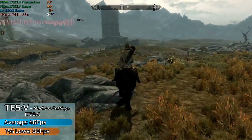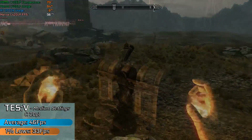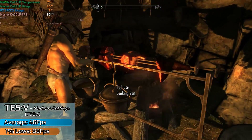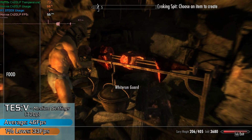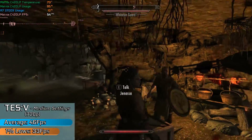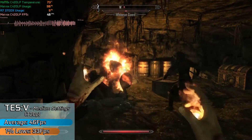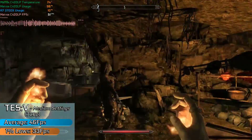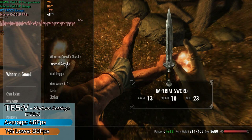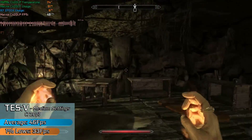Moving on, we have Elder Scrolls V: Skyrim, which also ran very nicely. There was quite a large disparity between the open world and closed indoor environments — most likely down to the limited bandwidth from the memory's lower clocks. Still, with medium settings selected it looked great, and remember, the last Matrox graphics card we had was only just about able to start Morrowind. The performance in each respective region was very stable, and I actually had quite a good time playing it.